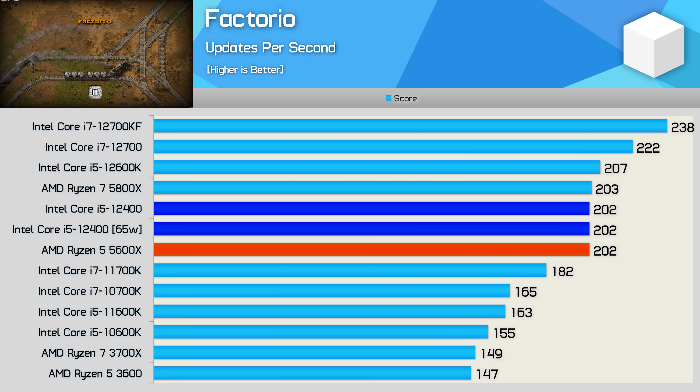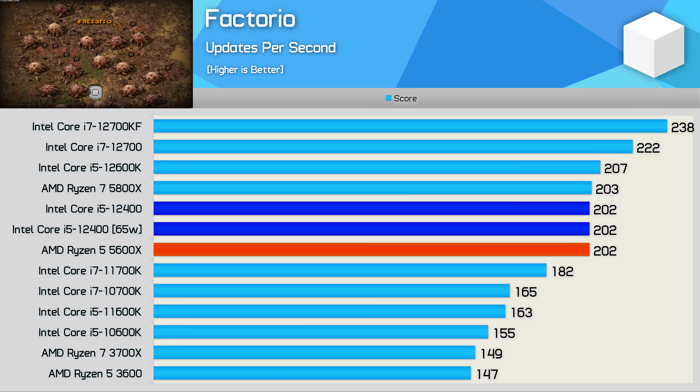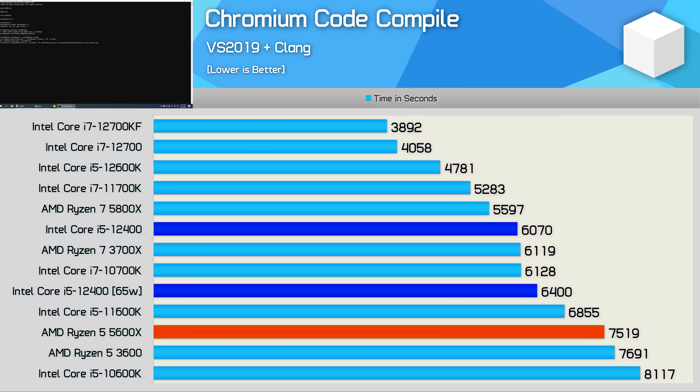In Factorio, where we measure updates per second rather than FPS, this single-threaded benchmark relies heavily on cache performance. The 12400 scores 202 points even at the 65-watt spec — the same as a Zen 3 processor and only 2.5% less than the 12600K. For code compilation the 12400 completed the test in 6,070 seconds, making it 24% faster than the 5600X and 13% faster than the 11600K — only 8% slower than the 5800X, though 21% slower than the 12600K, which has E-cores, a larger L3 cache, and higher clocks.